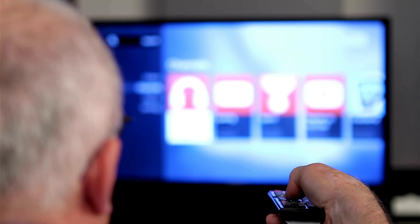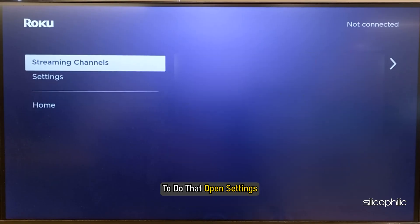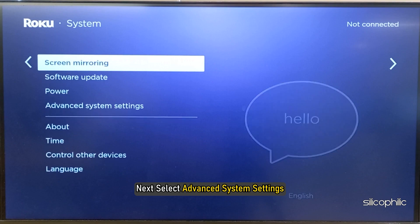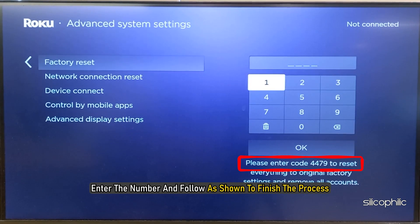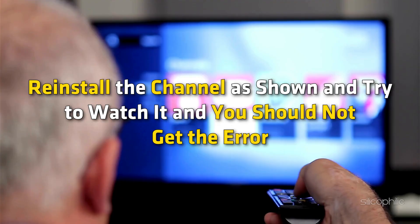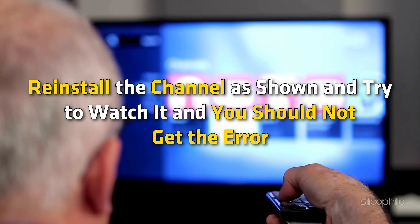If the above steps do not work, perform a factory reset on your Roku device and then reinstall the channel. To do that, open Settings, navigate to System, select Advanced System Settings, then select Factory Reset. Enter the number and follow the on-screen steps to finish the process. Wait for the device to restart, then reinstall the channel and try to watch it — you shouldn't get the error.